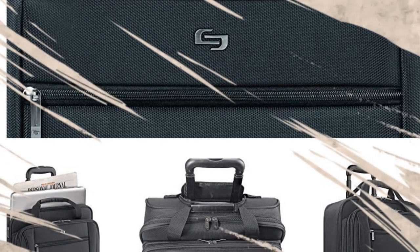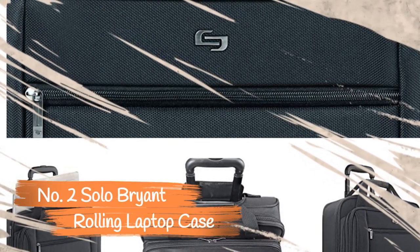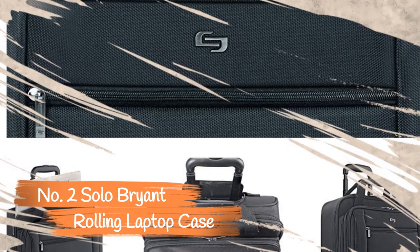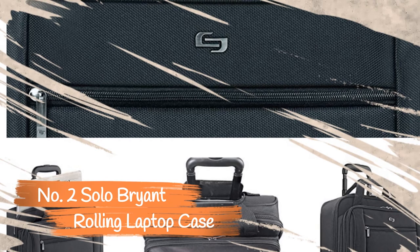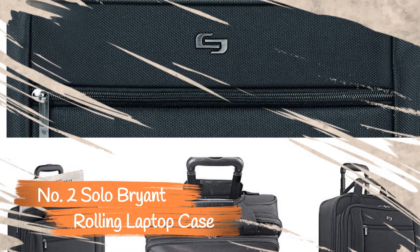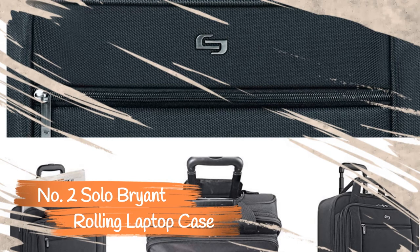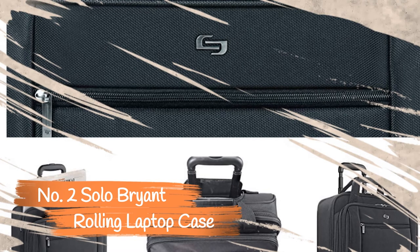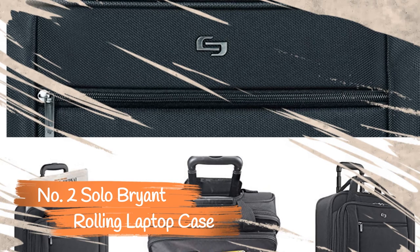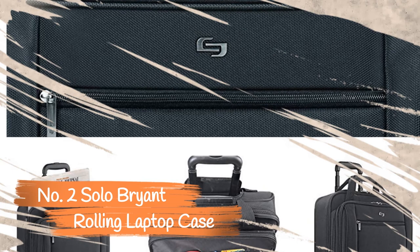Number 2: Solo Bryant Rolling Laptop Case. If you need to stow a large laptop or multiple laptops, the Solo Bryant 17.3-inch Rolling Laptop Case has more than enough space. With three separate compartments, each large enough for a laptop, you can pack quite a bit. The main compartment holds laptops up to 17.3 inches, while the two other compartments fit slightly smaller laptops and tablets. There is a Velcro strap in the middle compartment to secure your laptop.